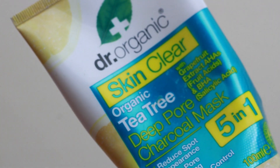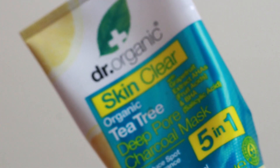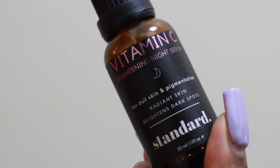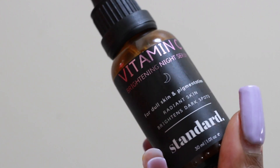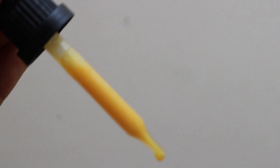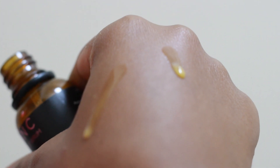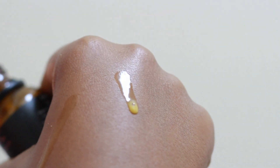Let's talk about some bonus products. This is the Dr. Organic Deep Pore Charcoal Mask — in the beginning I used to apply this daily in the evening and I saw a rapid transformation of my skin, but now I apply it once or twice a week. In the evening I use the Standard Beauty Vitamin C Brightening Night Serum. Please use it at night — using it during the day without sunscreen can actually make your skin darker. I will link the products down below.